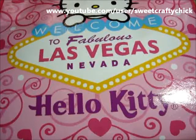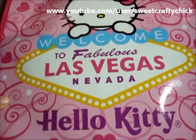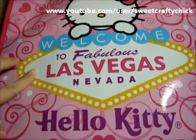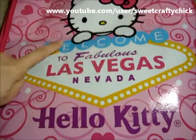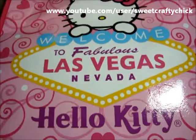We actually had lunch today and she gave me this super cute package, and it had this awesome Hello Kitty reusable bag. I love it because I love reusable bags, and it has Hello Kitty — my fave — and Las Vegas, which is also my fave.